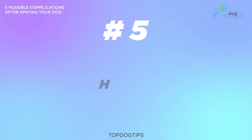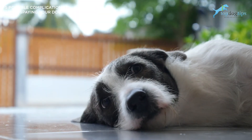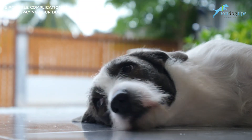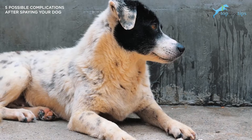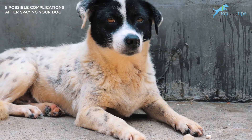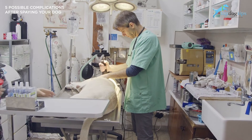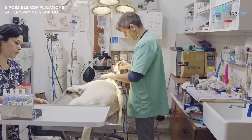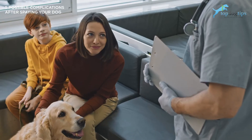Number five, the last one: a hernia. A hernia will look like a lump protruding from the abdomen near the incision site. If a hernia consists of fat only, then your dog may not experience any pain. However, some hernias are the result of organs slipping through the abdominal wall, such as the intestine or bladder. If your dog has a hernia, it will most likely need surgery to correct the problem. Sometimes hernias in dogs can be life-threatening, so if you suspect that she has a hernia, you should return to the vet immediately.